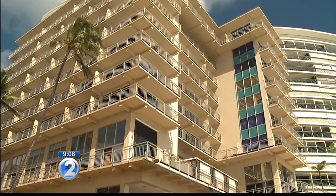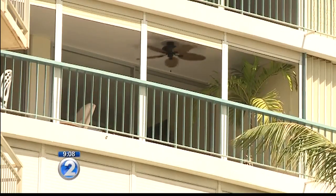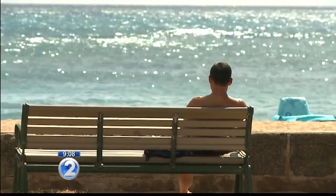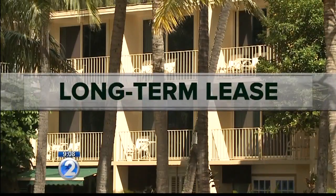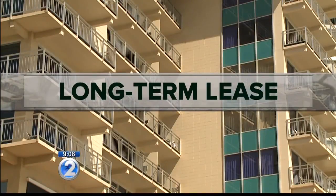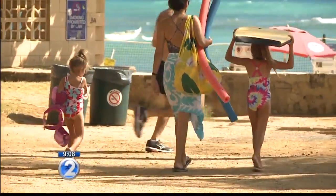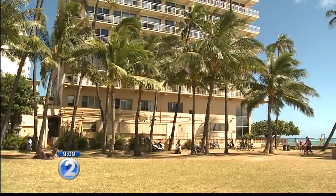While the agency doesn't generally recommend leasehold properties, they say it can make sense for some people — say, a retiree who wants to live the dream of owning a property on the beach and doesn't have any heirs. Another possibility: a long-term lease that doesn't expire for 50, 60, maybe even 70 years — but do know that the lease rent may increase along the way. In Hawaii especially, land is so critical and that's where the real value of the property is. You always want to err on the side of fee simple, but leasehold is unique to Hawaii and for some it may work — it just depends on your situation.